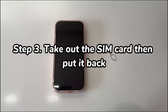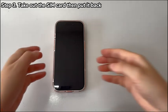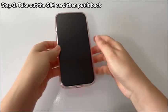Step 3: Take out the SIM card then put it back. Many users insert a SIM card first when setting up a new iPhone. If you're one of them and iPhone 17 has issues setting up, chances are that the SIM card is incorrectly placed or corrupted. To fix the issue and get past the setup obstacles, try reinserting the SIM card.